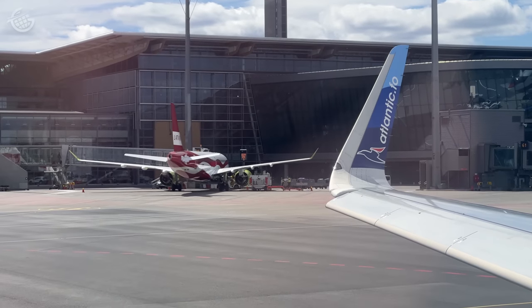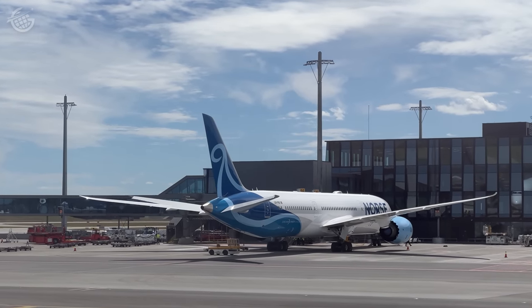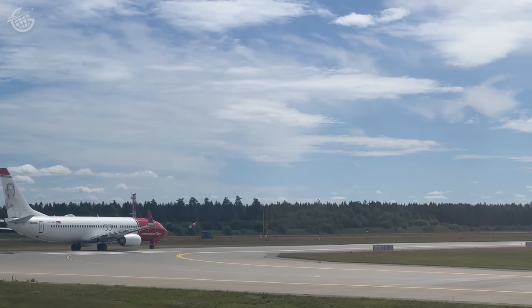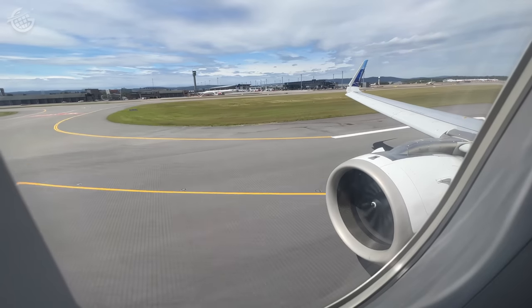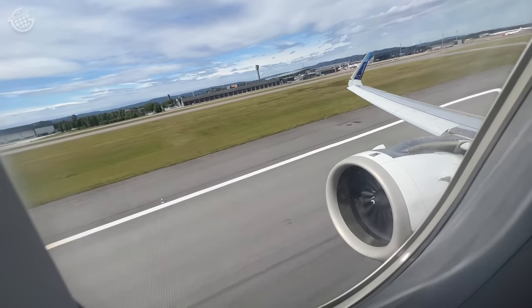We taxied out to the runway in order to leave mainland Europe behind. Every flight is naturally exciting, but one to a new place — especially one as remote as the Faroes — well, that's next level. So when we left the ground behind, my excitement went through the roof.